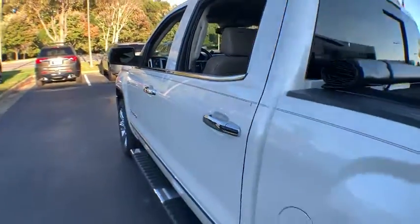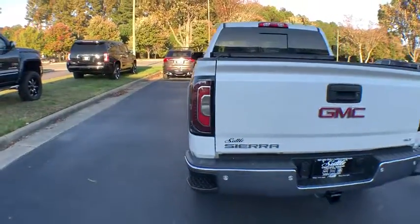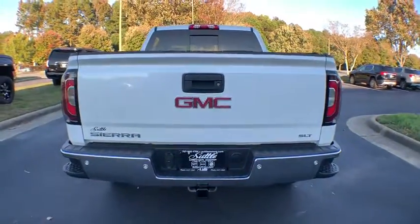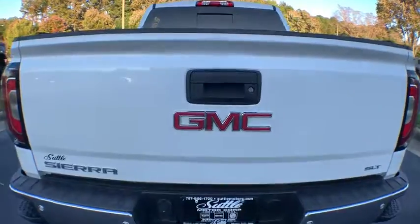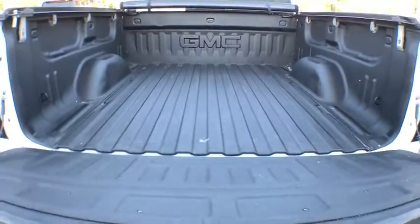Four-wheel disc brakes, center armrest, universal garage door opener, power windows, fog lights, security system, bed liner, electronic stability control, compass, trip computer, heated front driver and passenger seats.